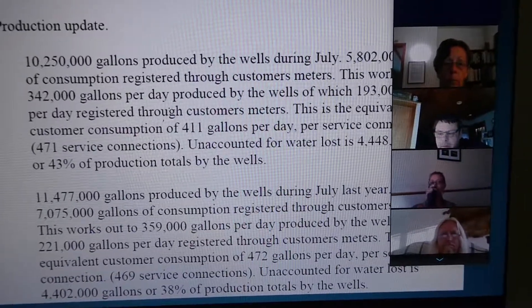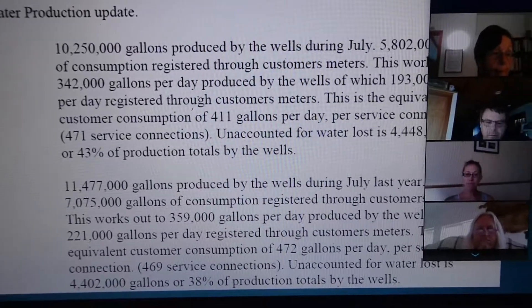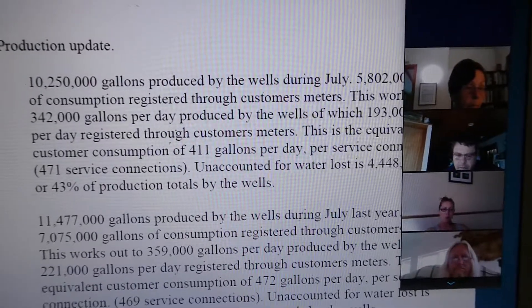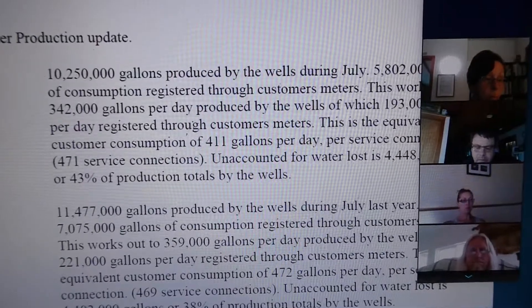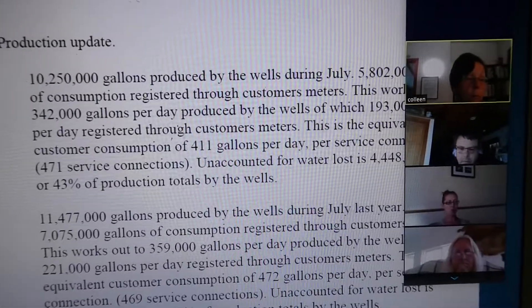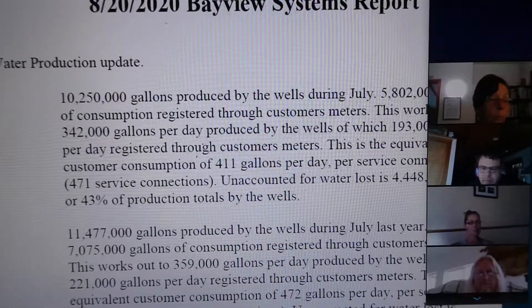On account of our water loss, it's 4,448,000 gallons. You can see how that compares with last year, where we had just almost 11.5 million gallons produced by the wells and a lot more registered through customer meters — over 7 million gallons last year, and 359,000 gallons per day for the wells, and 221 for our customers.